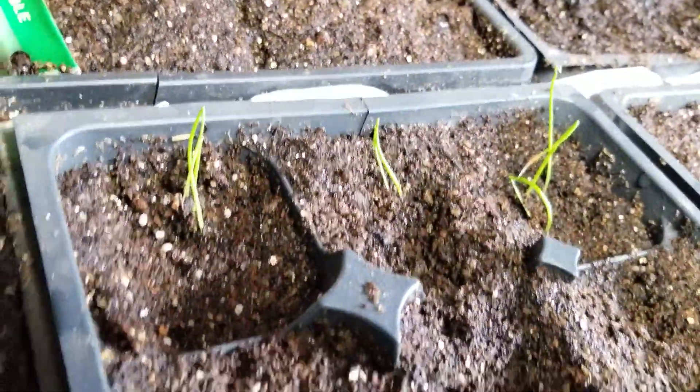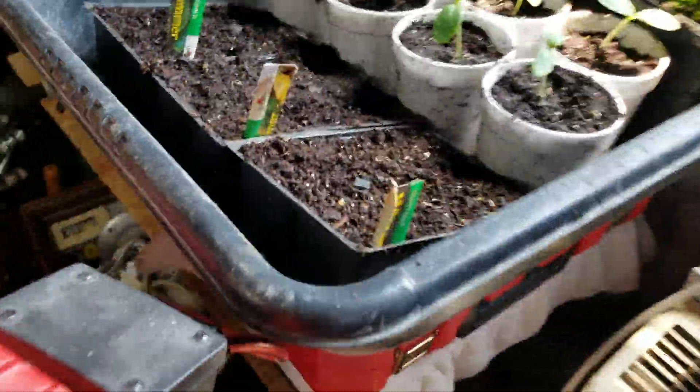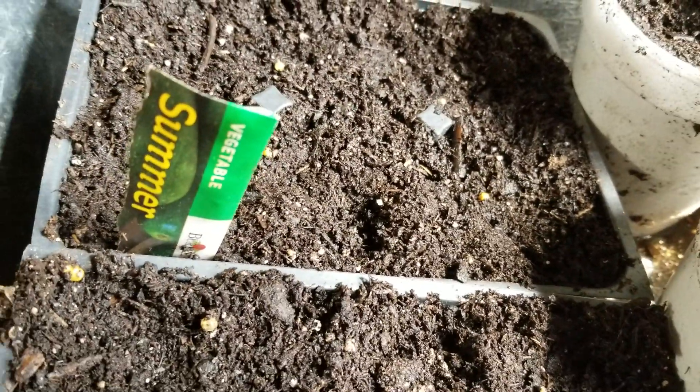The onions look great. And more squash over here — it hasn't come out yet, but that should be by Friday. These should be popped out.